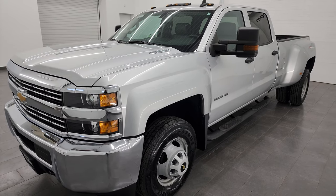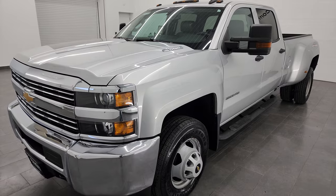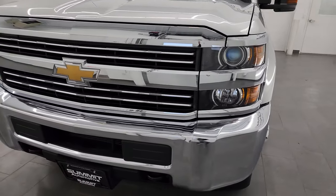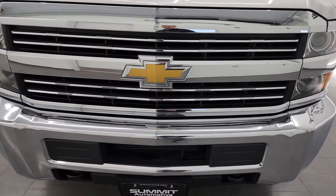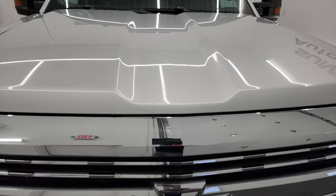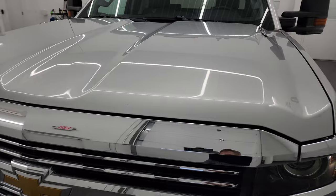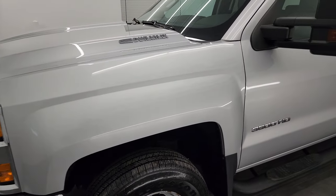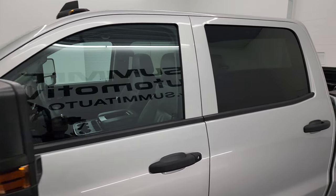This truck has been fully safetied and inspected by our service shop. It has a fresh oil and filter change so the fluids have been checked and topped off, and it is 100% ready to go. I'm going to go all the way around in this video — inside, underneath — start it up and take a look under the hood to give you the most accurate representation of the truck possible.